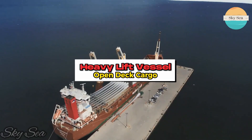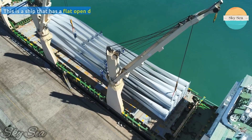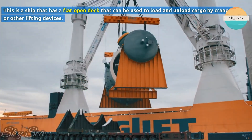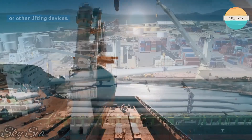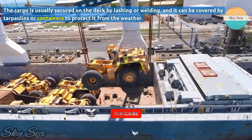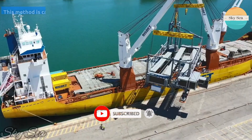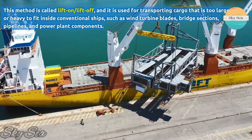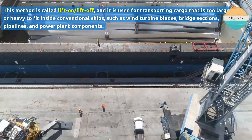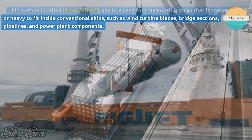The third type of heavy lift vessel we are going to talk about is the open deck cargo ship. This is a ship that has a flat open deck that can be used to load and unload cargo by cranes or other lifting devices. The cargo is usually secured on the deck by lashing or welding, and it can be covered by tarpaulins or containers to protect it from the weather. This method is called lift-on, lift-off, and it is used for transporting cargo that is too large or heavy to fit inside conventional ships, such as wind turbine blades, bridge sections, pipelines, and power plant components.